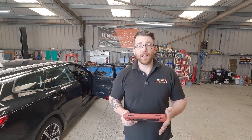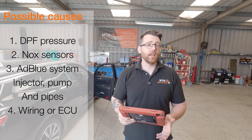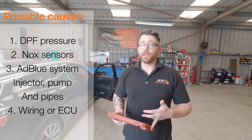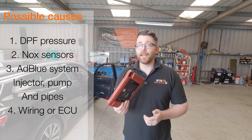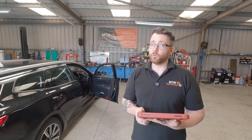There are a few things that can cause this to happen. It could be issues with the DPF, could be issues with the AdBlue system itself like the injector, the pump, or anything in between like the lines. I've already gone ahead and checked the differential pressure on the DPF at idle and it's reading 4.3 HPA, which is well within normal limits, so I'm not too worried about that.